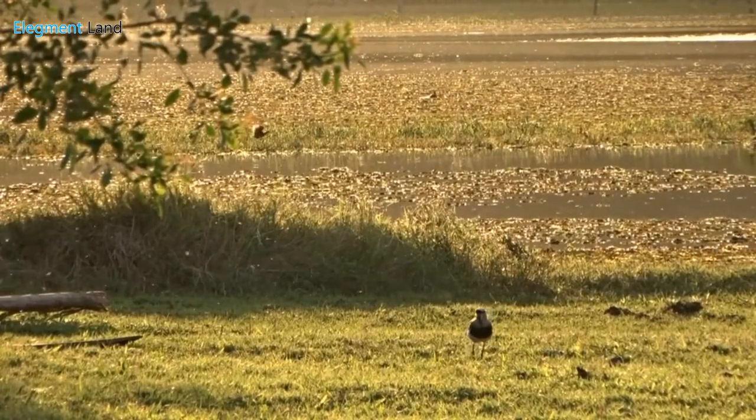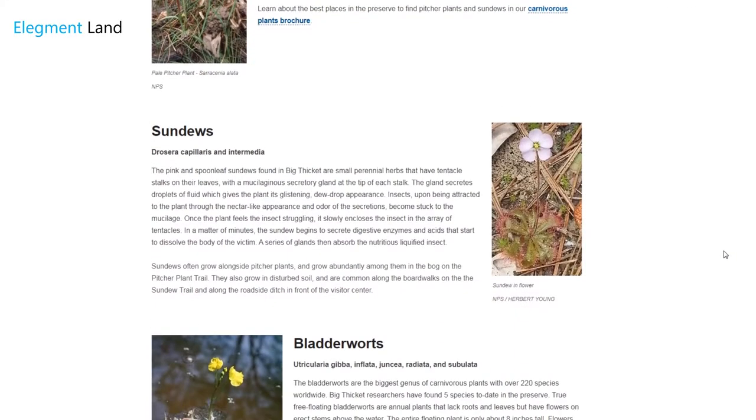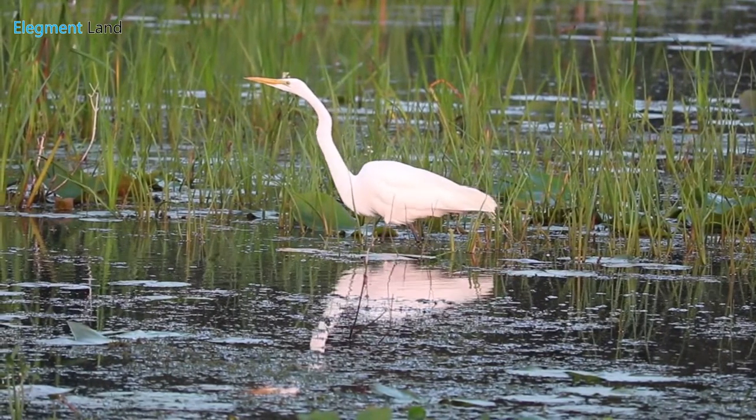Did you know you could find four of the five types of carnivorous plants on your hikes? You'll find pitcher plants, sundews, bladderworts, and butterworts along the well-maintained shaded trails and rivers of Big Thicket.